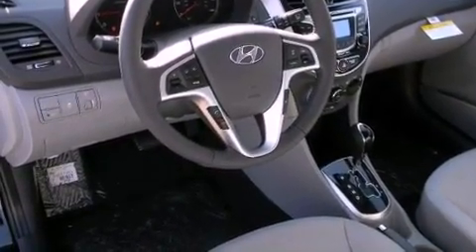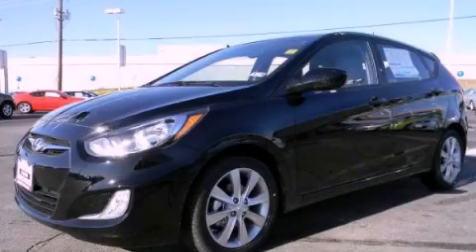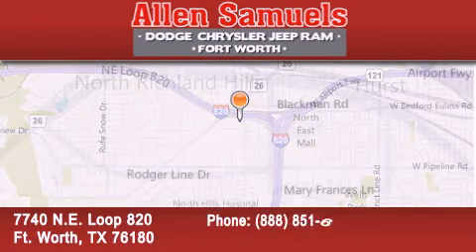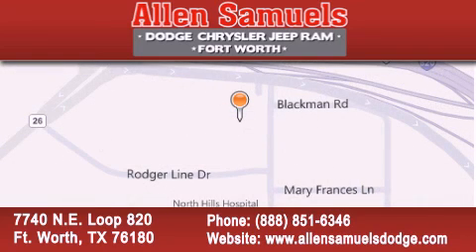This automobile won't last long at this price. Call and arrange a test drive now. Allen Samuels Dodge Hyundai is located at 7740 NE Loop 820 in Fort Worth. Our goal is to exceed all of your expectations to ensure that you'll return for future visits.